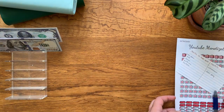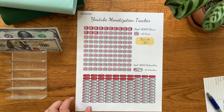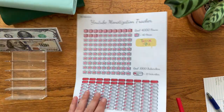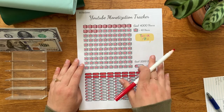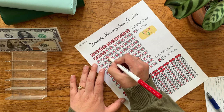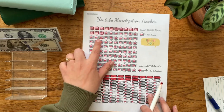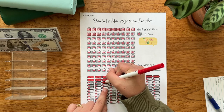Before we jump into that, I did want to just take a moment to update my YouTube monetization tracker. As of the day I'm filming this, I have 238 subscribers, which means that I can fill in a total of 23 of these TVs here. Down here is 23, so this should be 21, 2, and 3 down here. I'll fill this in quickly.